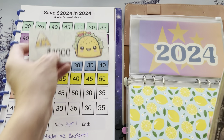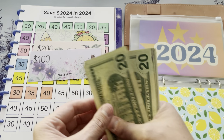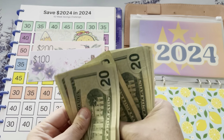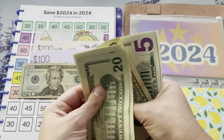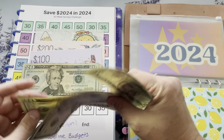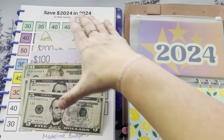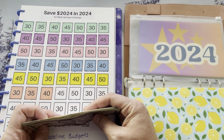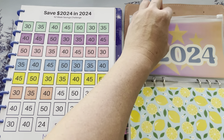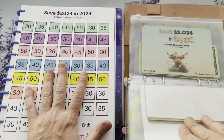Let's count this — $1,200, $1,300, $1,400, $1,500 — so we really have like $500 more to go, which is crazy, so cool. So $1,505 is saved in this one.